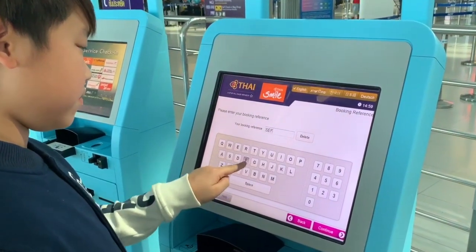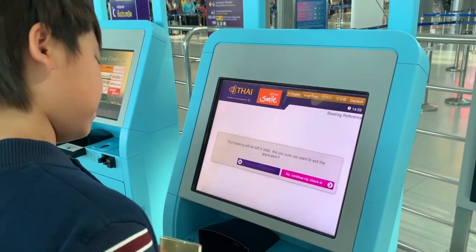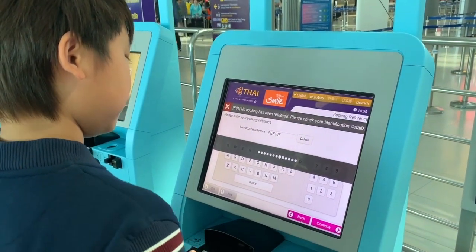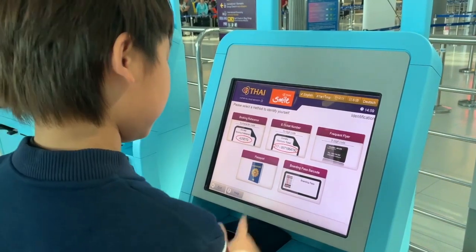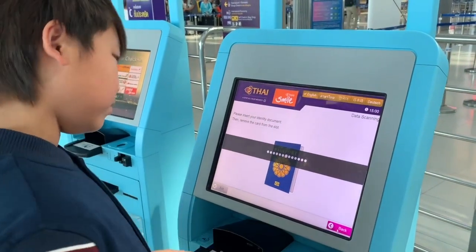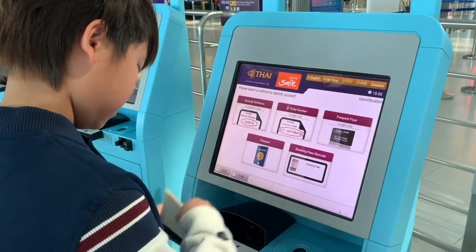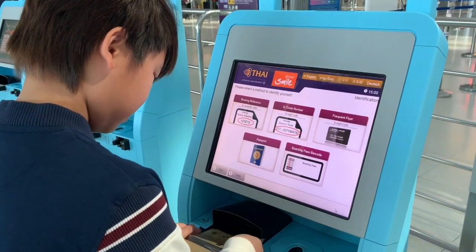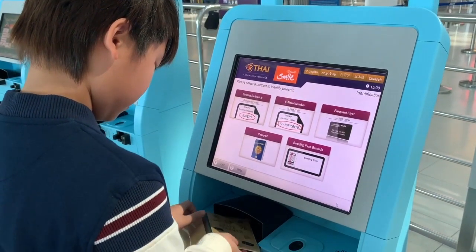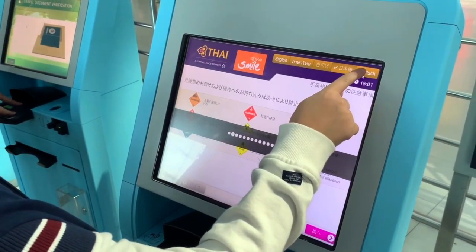Here you can just enter the numbers in your boarding pass. For the passport, you can just scan your passport — like a piece of cake! Now you can even select your language.